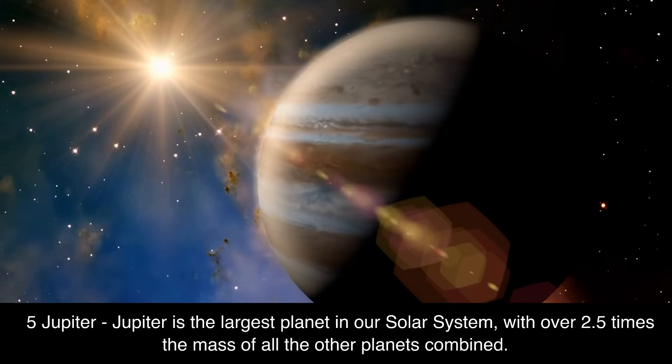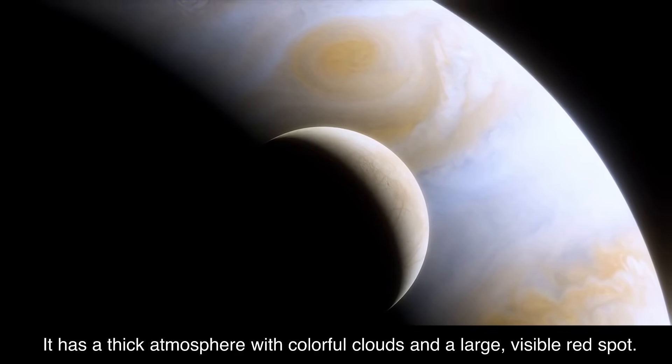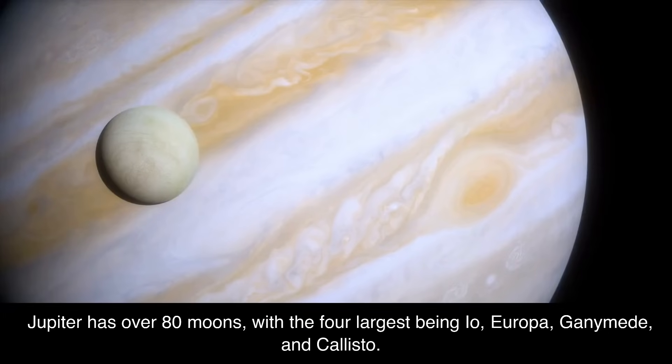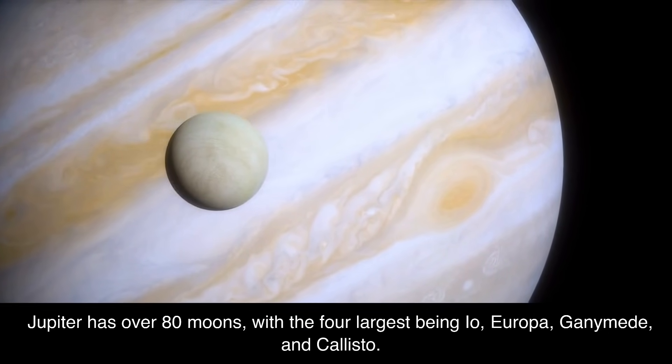5. Jupiter. Jupiter is the largest planet in our solar system, with over 2.5 times the mass of all the other planets combined. It has a thick atmosphere with colorful clouds and a large, visible red spot. Jupiter has over 80 moons, with the four largest being Io, Europa, Ganymede, and Callisto.